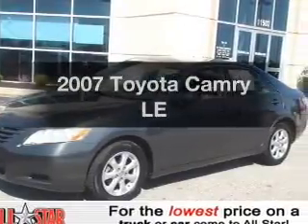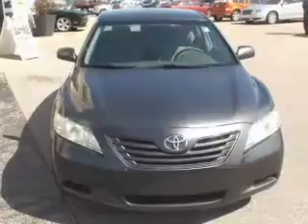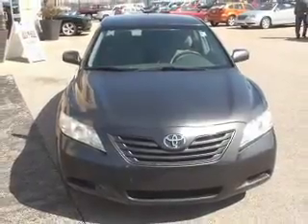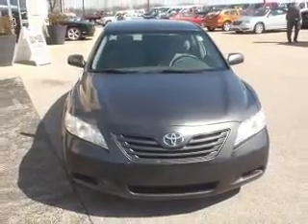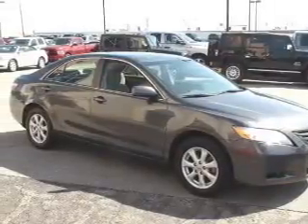Introducing the 2007 Toyota Camry. If you're looking for a first-rate auto, this one could be yours today. With an efficient four-cylinder engine, the powertrain includes front-wheel drive that responds smoothly to its five-speed automatic transmission.